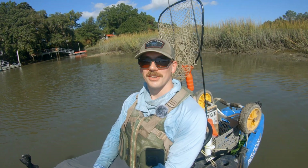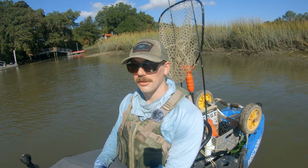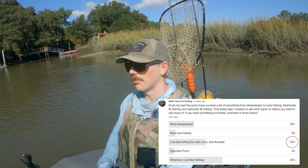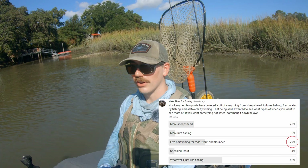Well hello and welcome back everybody. Christian with Make Time for Fishing here. I am back out in the kayak today and I'm doing some live bait fishing. I put up a poll on my YouTube community page and you all answered that you wanted to see more live bait fishing, so that's what I'm doing today.